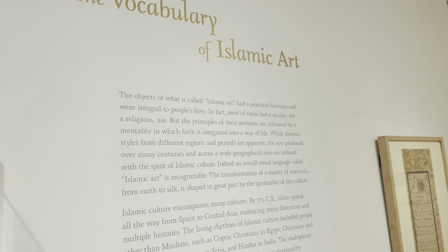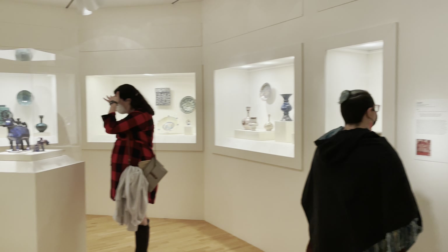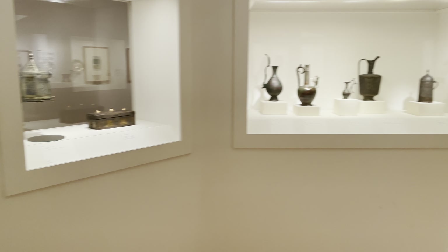Our first stop was the Islamic Arts section. It was fun. There were a lot of examples of artistic Korans, even a pocket version, and lots of ornate drinking ware, which all featured a part of biblical stories.